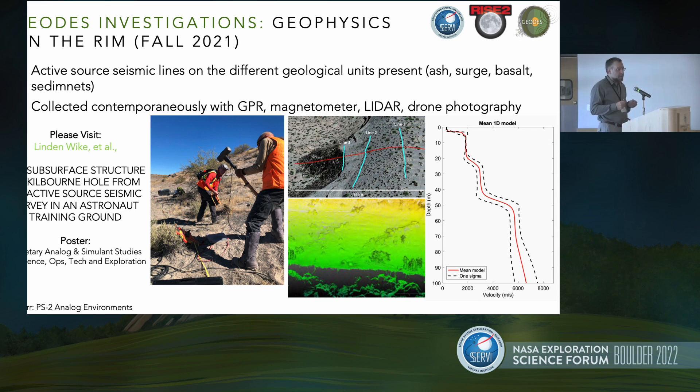Shifting gears to some of the presentations here about Kilbourne Hole. The first is doing geophysics on the rim, as Ernie described. This is a combination of active seismic lines, to be presented by graduate student Lyndon Weick, who works with me at the University of Maryland. These geophysical lines were collected along with GPR and magnetometer data, and we also have LIDAR scans of the site. Putting them all together allows for really nice interpretation of the coordination between the geology of the deposits and the geophysical signatures.